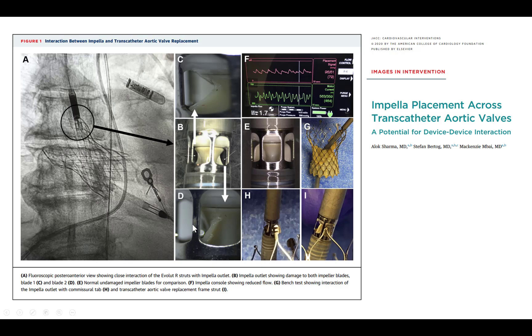Another potential issue is that if hemodynamic support is planned with the Impella device, Impella use in the setting of a CoreValve may result in damage to the Impella and suboptimal function. It is best to not use the Impella in patients who have a CoreValve, because the struts of the CoreValve can go into the opening of the impeller and damage and break the blades.